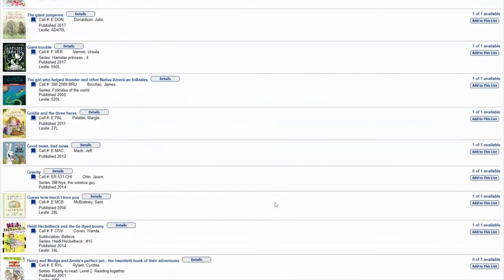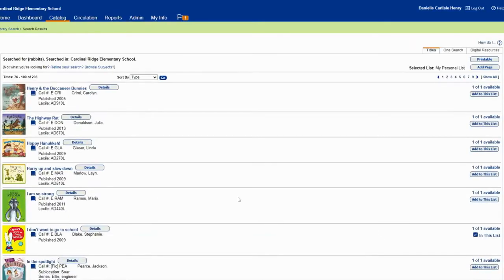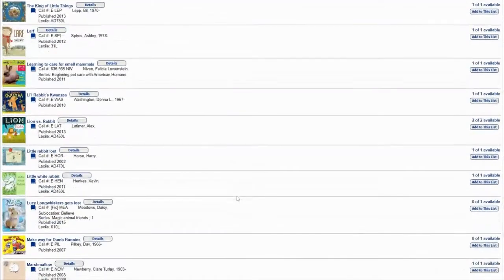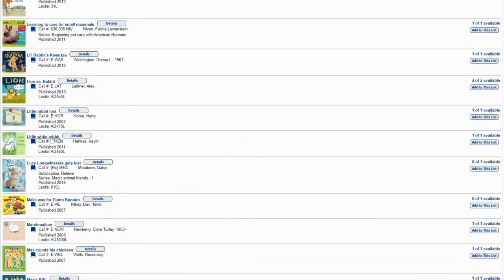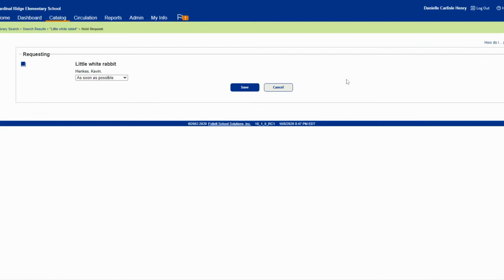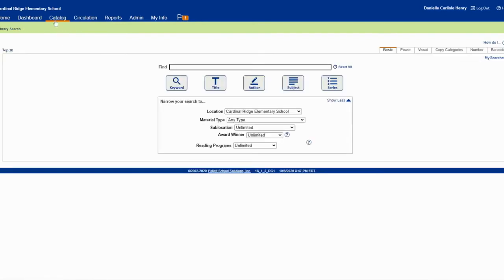So again, the first way we showed you with Destiny Discover is a little bit more user-friendly for maybe our K through two friends. This more text-heavy part of the catalog search might be a little bit easier for our three through five friends. Fourth and fifth graders have used this interface before with us. I'm putting it on hold, I'm saving it, and I'm good to go.